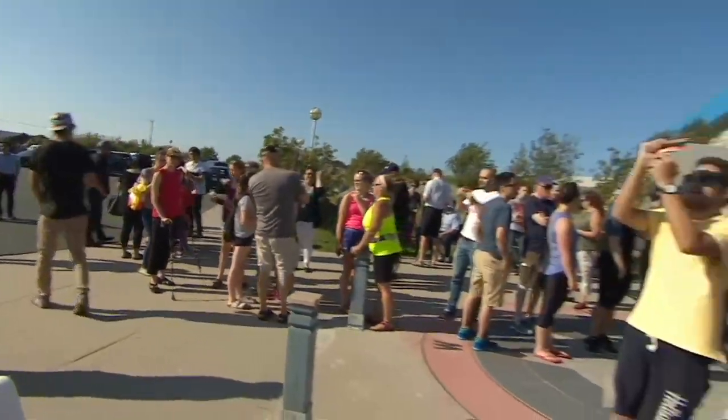Just to give you a sense, this lineup has actually calmed down quite a lot. If you wanted to get up here and you're in the St. John's area, there's still time — still some eclipse to see, still lots of eclipse.